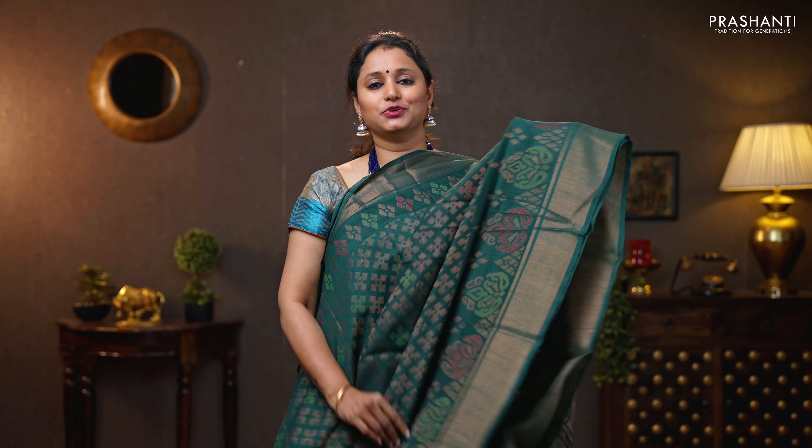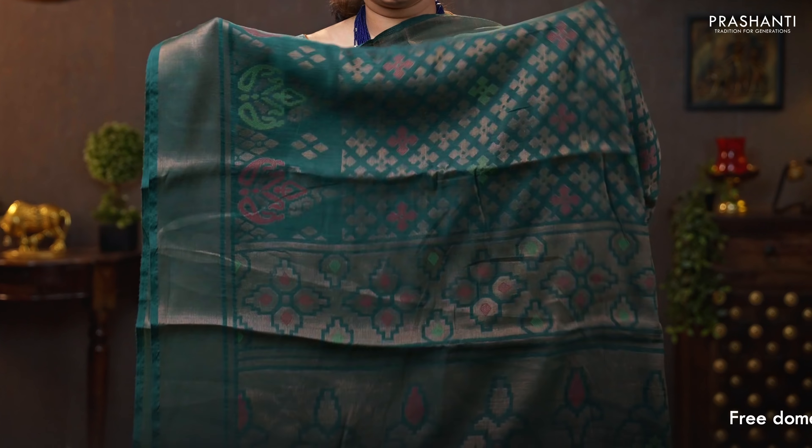Bottle green — another beautiful colour with antique borders on either sides. Brasso weaves running throughout the saree, with paisley buttas in brasso and contrast colour thread running throughout the bottom part of the border. That's the pallu — beautiful buttas in thread and brasso. Brasso blouse in green. Priced at 890.